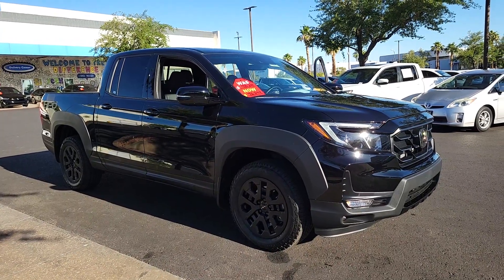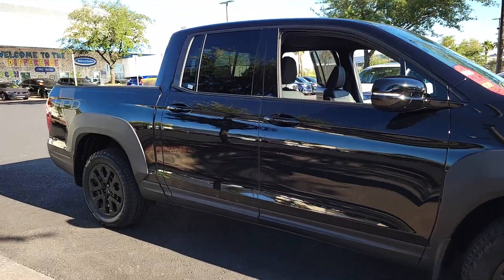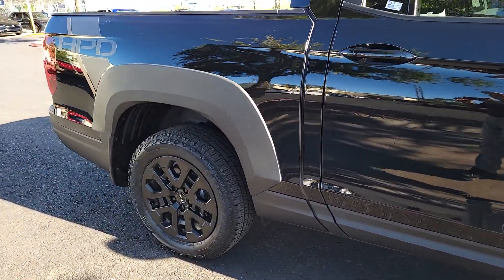You will be amazed by this. 2023 Honda Ridgeline. This vehicle is an outstanding buy with fewer than 5,000 miles on the odometer.